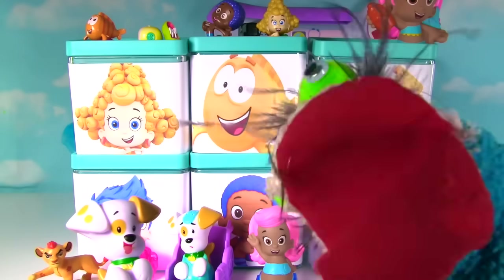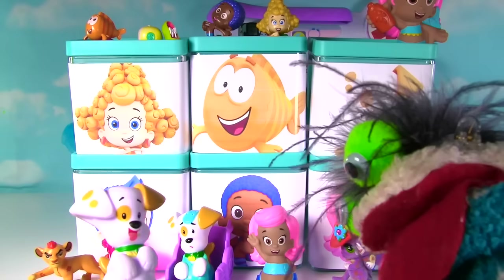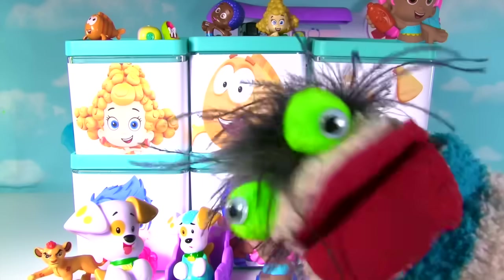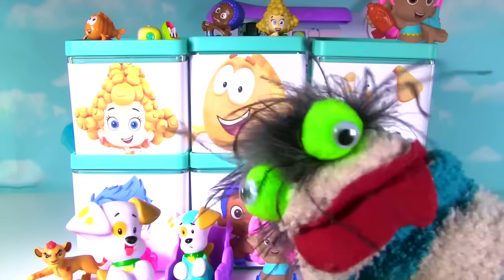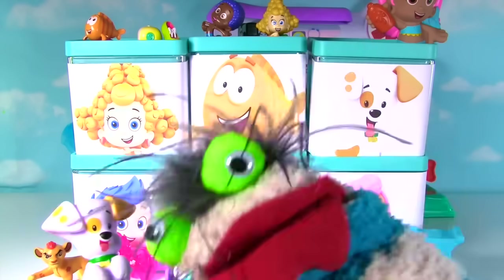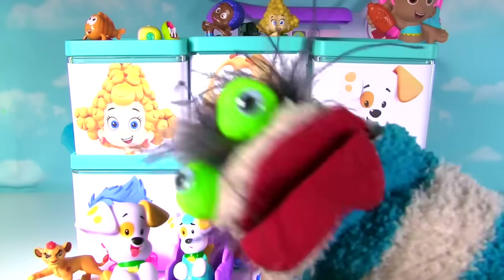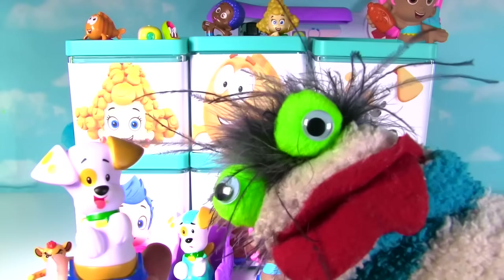Bubble Puppy! Are you feeling much better now? Yes! Hooray! Hey guys, if you like Bubble Guppies, please give this video a big thumbs up! And if you haven't already, subscribe to my channel! I'll see you next time! Ruff! Bye-bye!